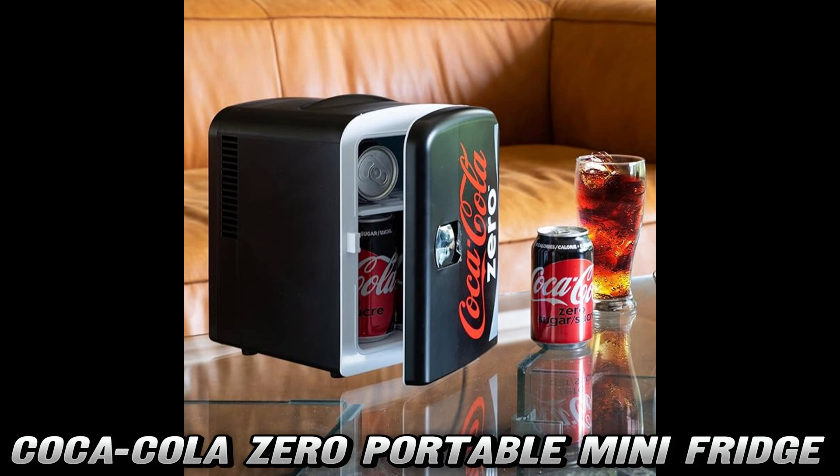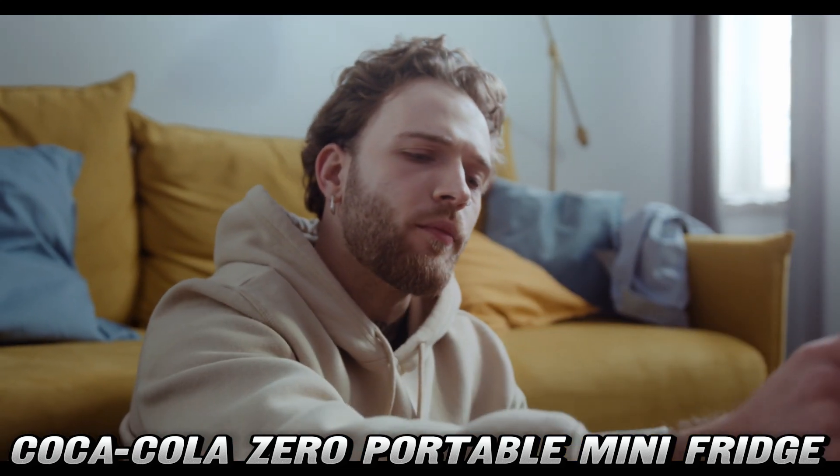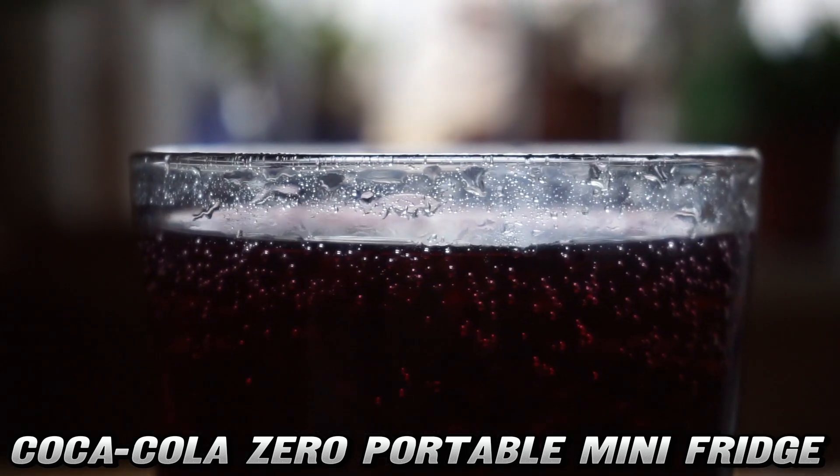Want to get your hands on this awesome gadget? You're in luck. We've dropped a special discount link in the description below. Trust me, your beverages will thank you.